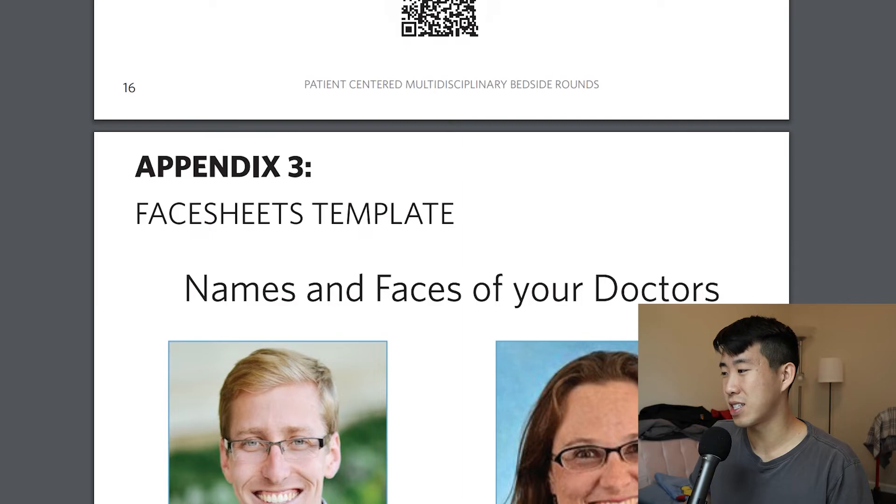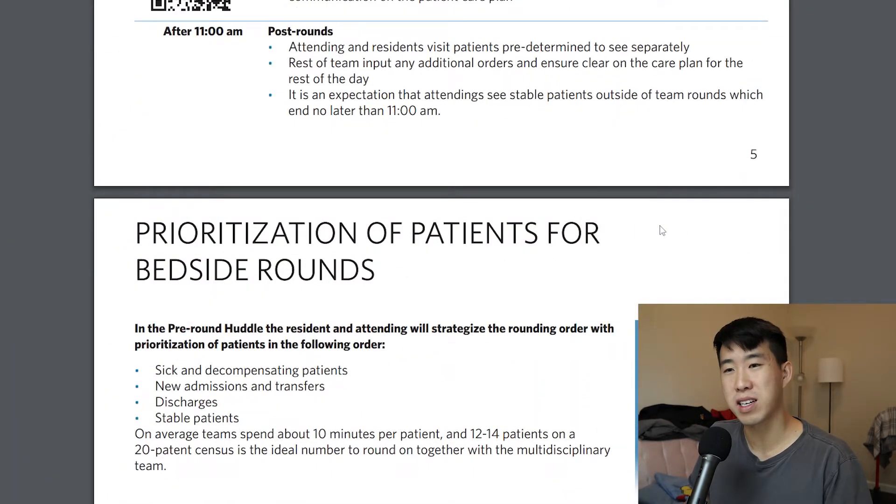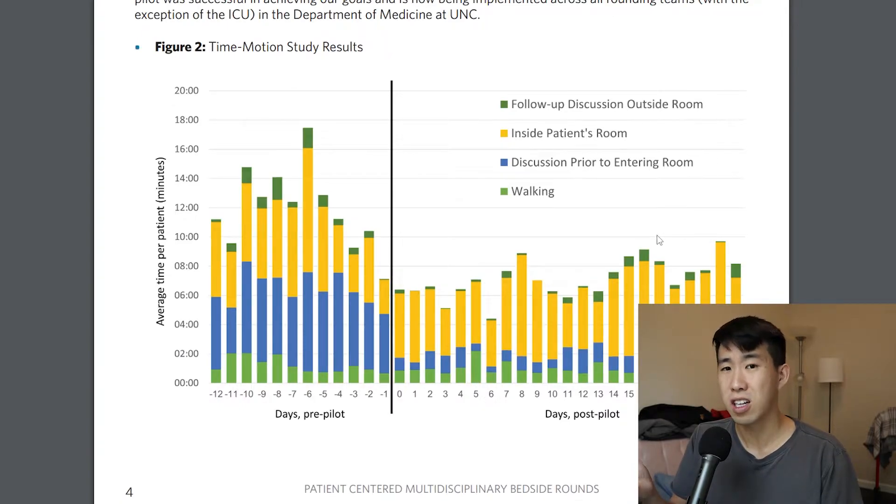This was a really well implemented bedside rounds program. If you take a lot of the key aspects they implemented, you could really make bedside rounds a much better experience than a lot of people have had during their medical training. You could get a beautiful outcome that actually shows improved efficiency, decreased time rounding per patient, but actually spending more time with patients than previously.